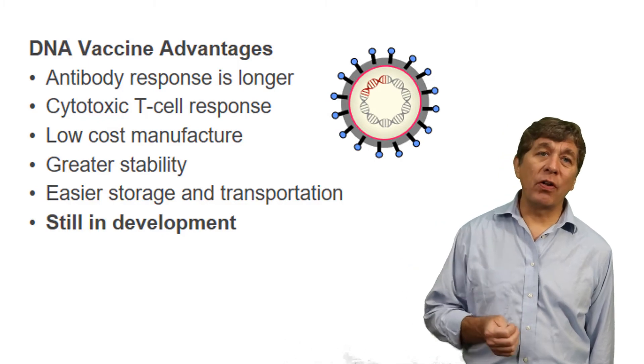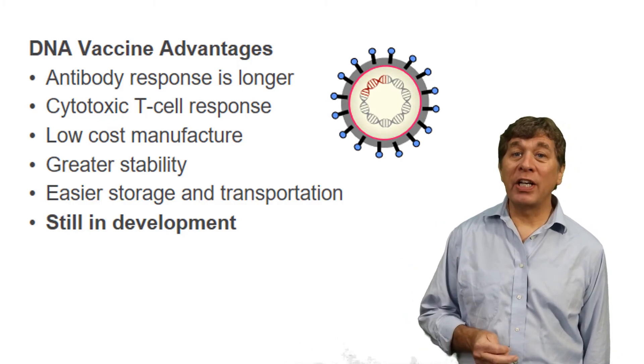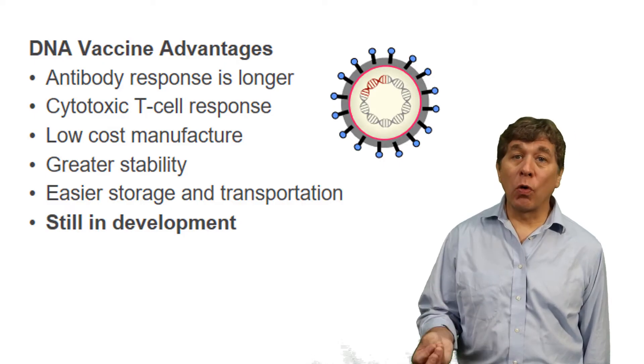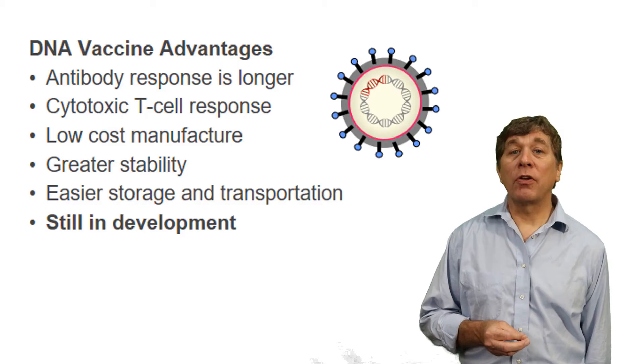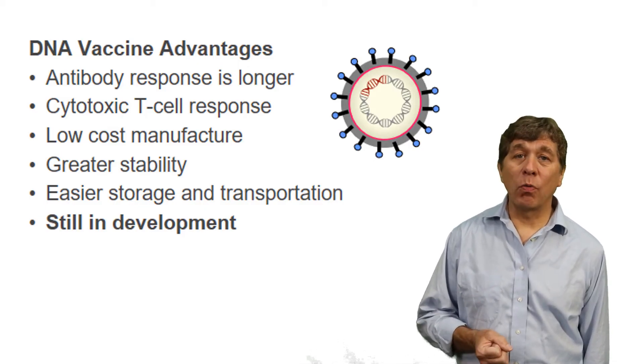DNA is very stable. Think of Jurassic Park, right? We can store DNA for years, decades, even centuries, and it won't degrade unlike proteins. So once we have storage in cheap conditions, that cuts down on the transportation costs and we can stockpile this vaccine for when we need it.